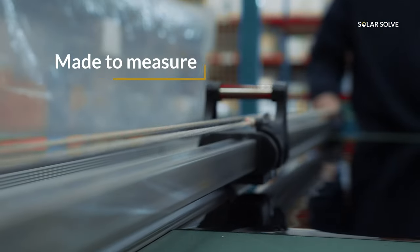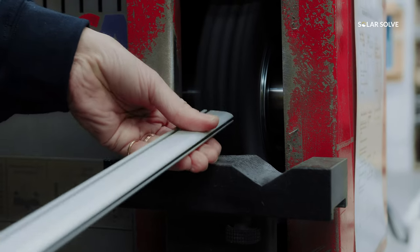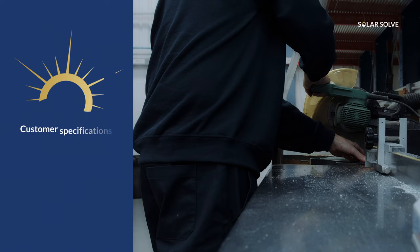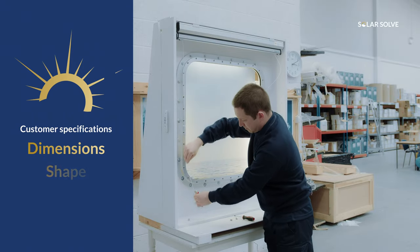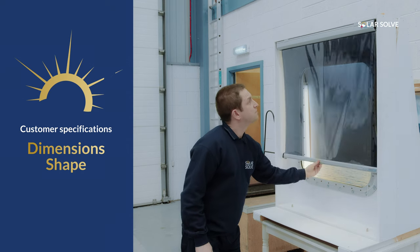Everything is made to measure to the customer's specifications, as you can imagine, no ship windows come in various shapes and sizes. So everything is made to customer's specifications in terms of the physical dimensions and what shape of windows you have.